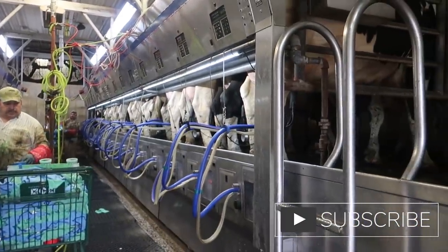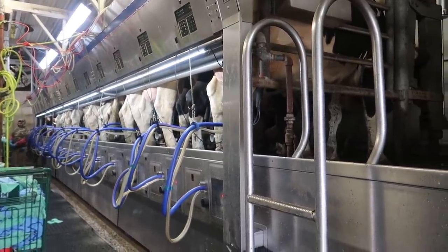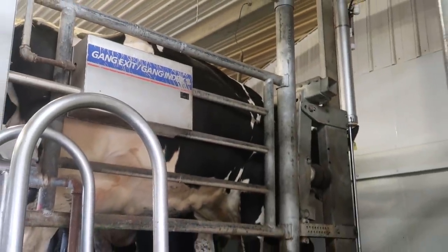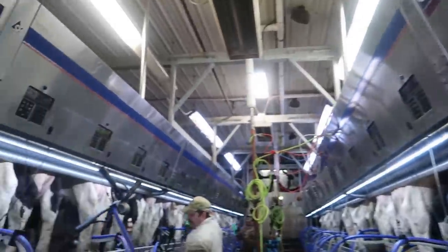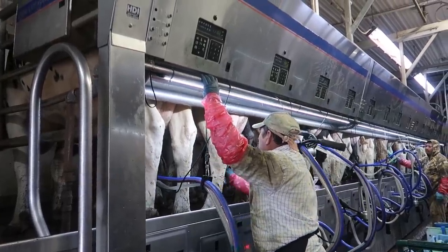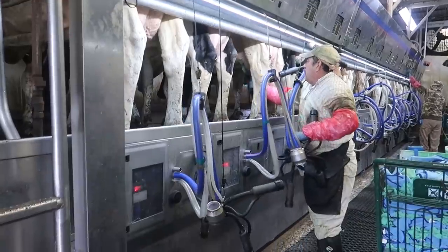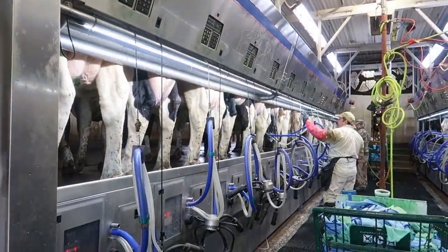So these cows are on our schedule. He's putting the lotion on just like you saw at the robot farm — just to help keep them healthy and moisturized. You don't want them to get sore, and you want them to get comfortable. Just like a woman — you put the lanolin cream on and that stuff's a lifesaver.